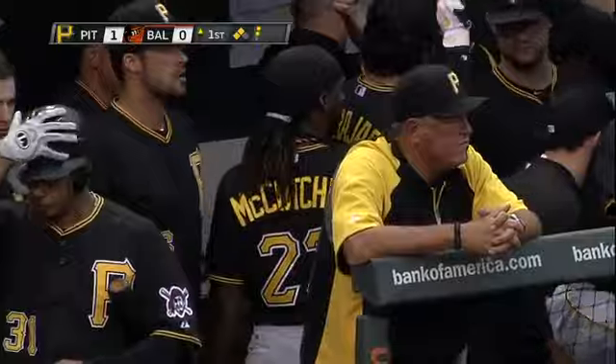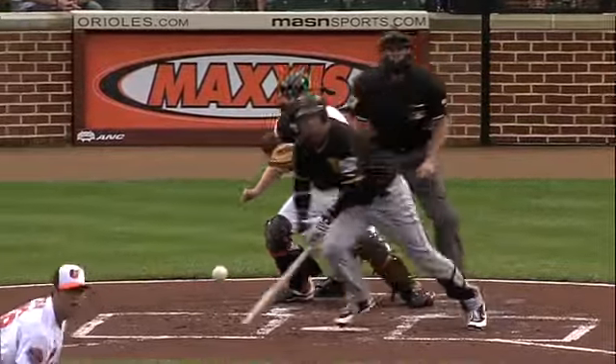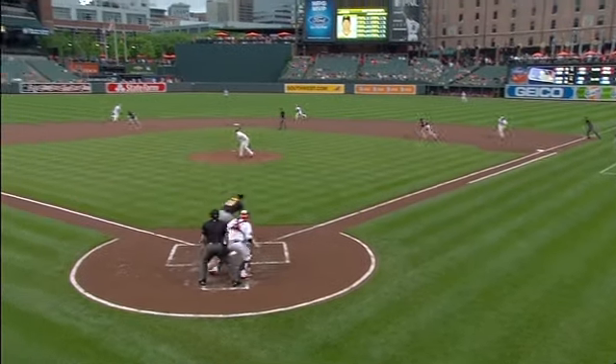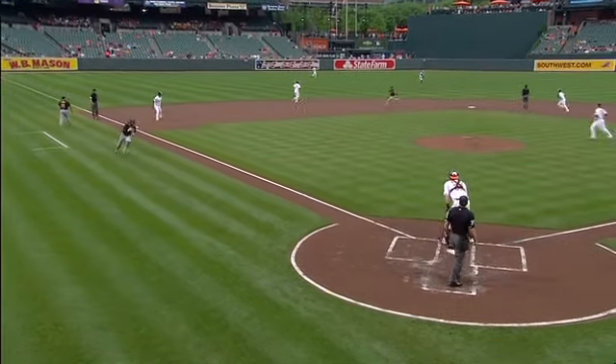We talked about how Chen likes to throw a lot of fastballs — really didn't get a fastball here. Got a breaking ball but it hung up middle of the plate. You try to pull it, good chance you hit it on the ground to the left side. He hit it up the middle, put the Bucs on the board first.